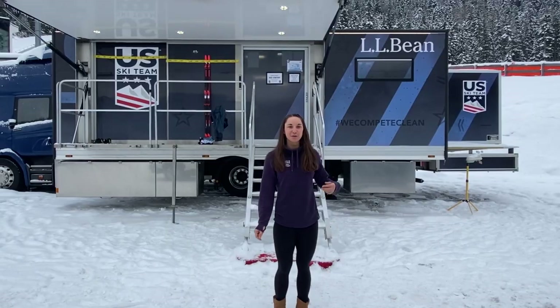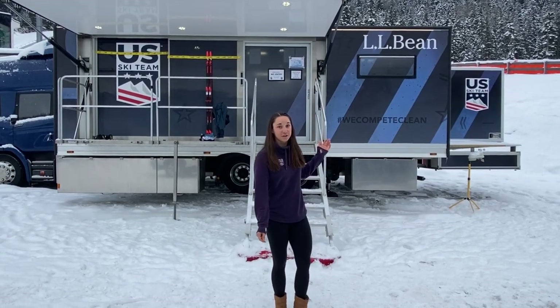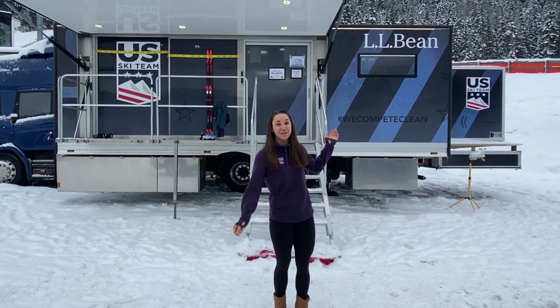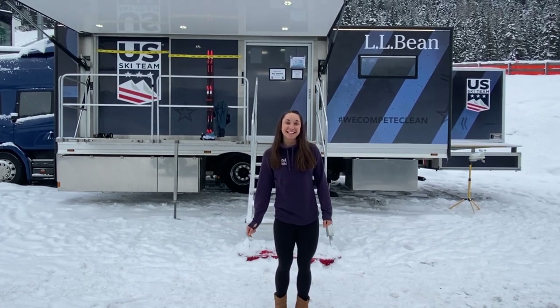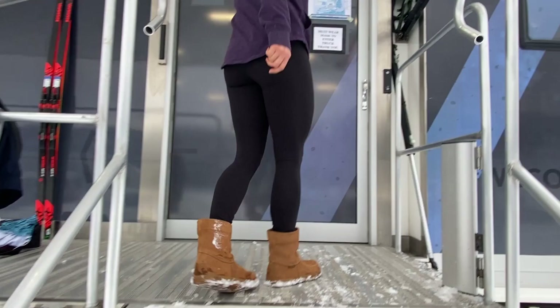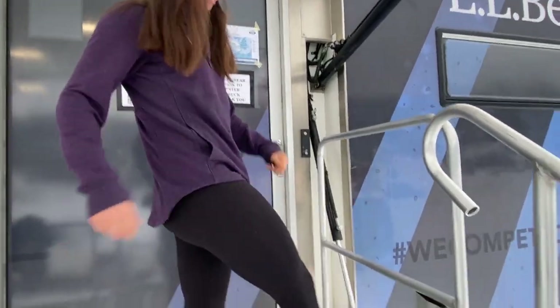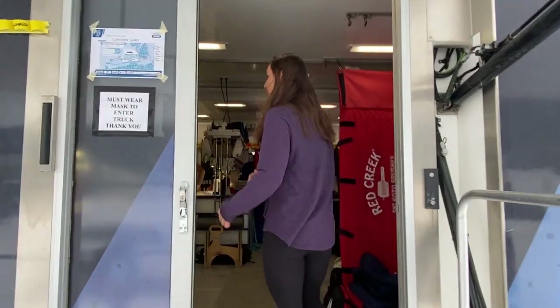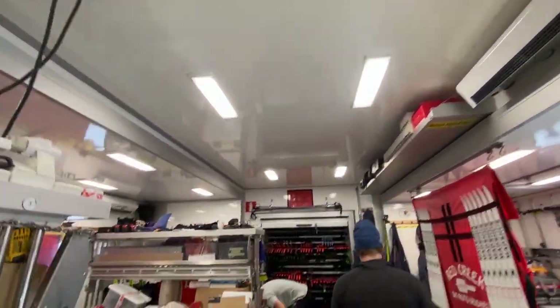Hi, I'm Julia Kern and I'm on the U.S. Cross Country Ski Team. Today for Good Housekeeping I'm going to give you a tour of our wax truck for the U.S. Ski Team and what it's like to travel in my gear closet through the whole World Cup and Olympic season.